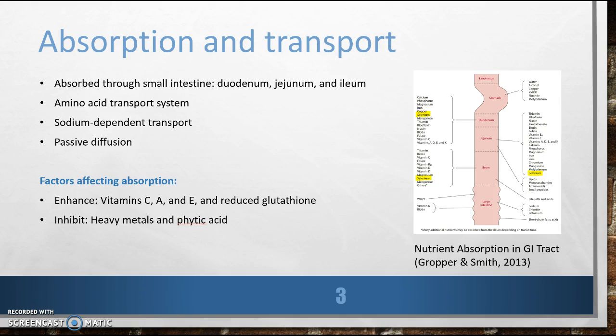So are there any factors that influence absorption? Vitamins C, A, and E and reduced glutathione in the intestinal lumen enhance absorption. Heavy metals and phytic acid are thought to inhibit absorption.